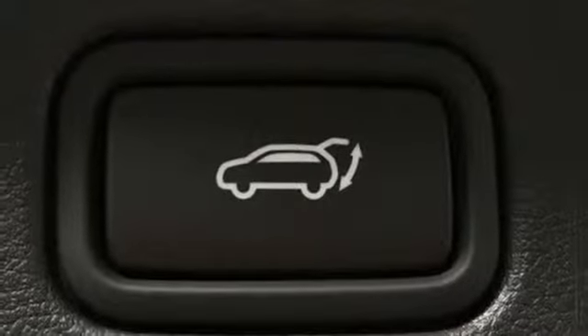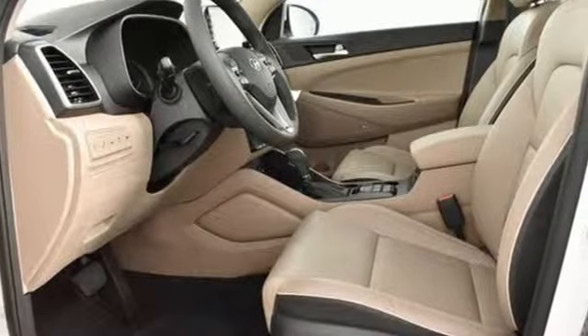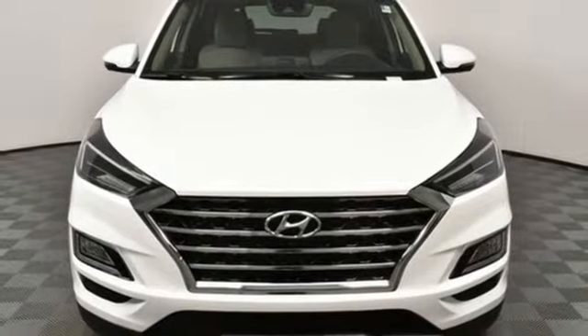Inline four cylinder engine, hands free lift gate, gas pressurized shocks, and heated and ventilated leather bucket seats. Experience it for yourself today.